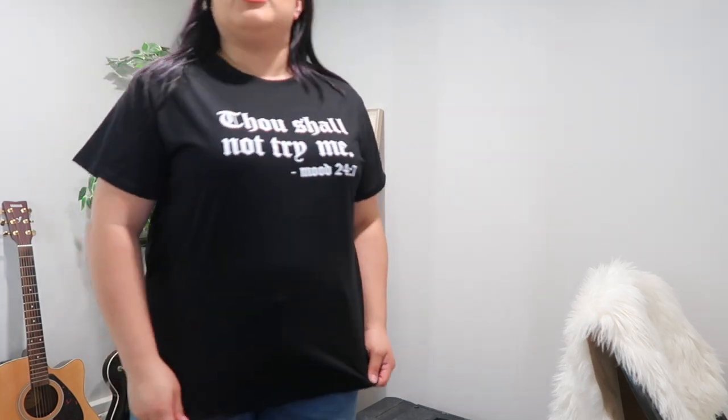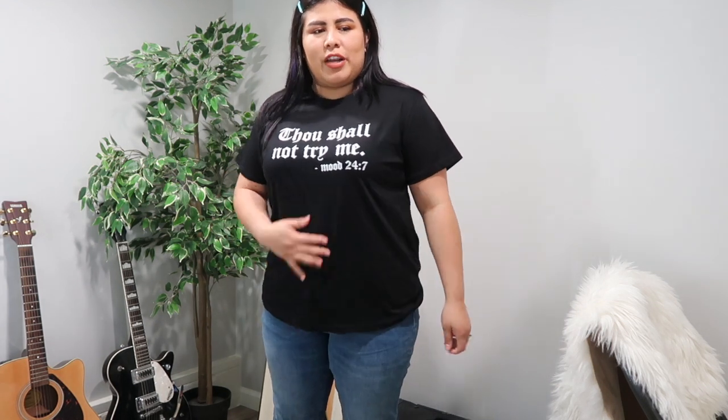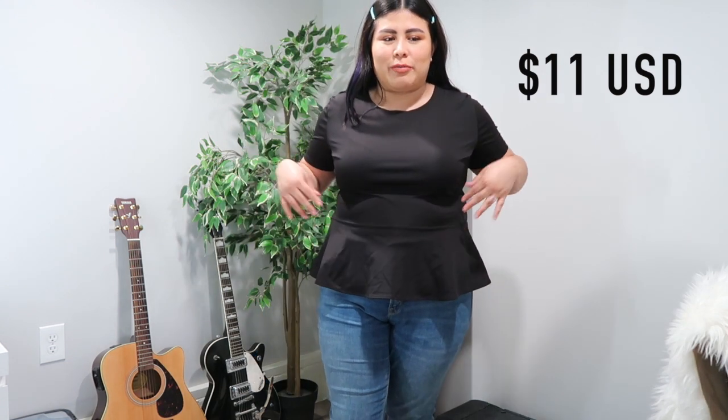I would definitely stick with the 1XL on the second tee — the 0XL in that one would have been a little too tight because it already fits the way I like. I'm not the type of girl who likes super tight shirts, and when you have a big belly, no girl wants stuff that's super tight on the belly area.